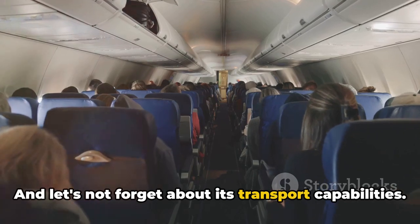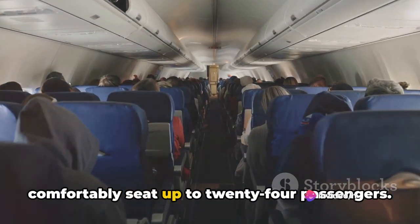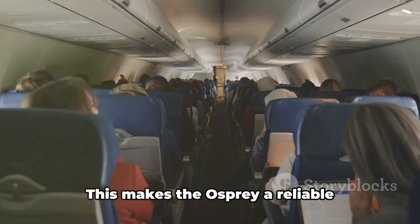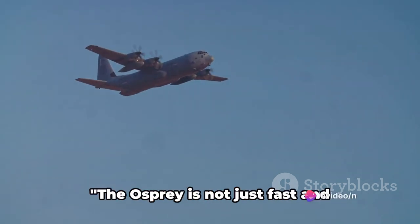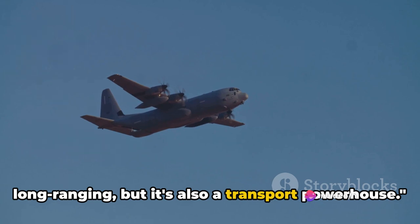And let's not forget about its transport capabilities. The Osprey's spacious cabin can comfortably seat up to 24 passengers. If cargo is what you're moving, it can handle a hefty 20,000 pounds of it. This makes the Osprey a reliable workhorse for transporting troops, equipment, and even vehicles across diverse terrains.